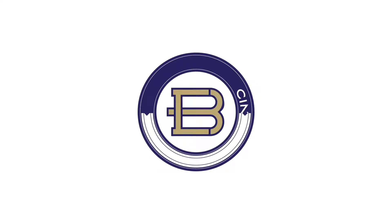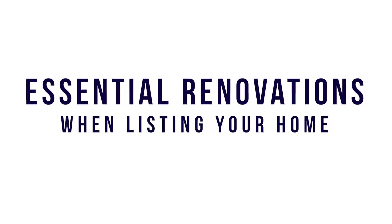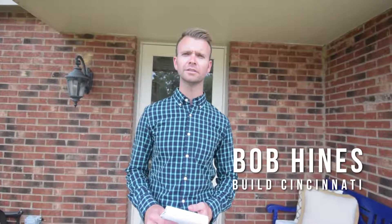Hey guys, Bob Hines here with Built Cincinnati. I want to talk to you today about home renovations. The vast majority of homeowners do some sort of renovation before listing their house.